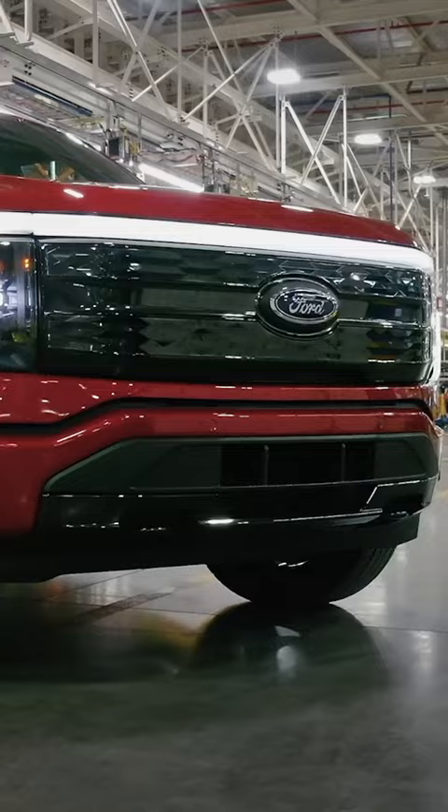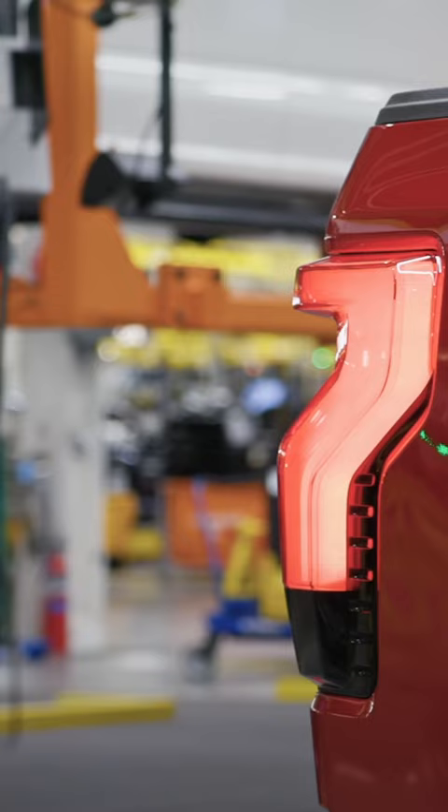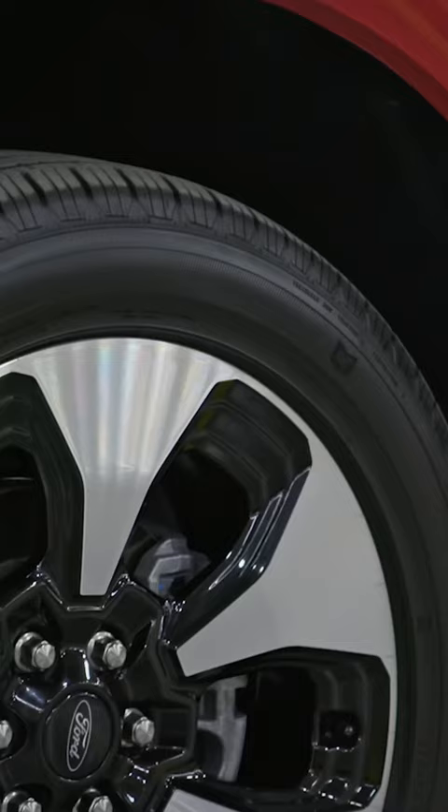Radically different, yet instantly familiar, the Ford F-150 Lightning is Motor Trend's 2023 Truck of the Year. You can spot this electric pickup by its unique lights, its cosmetic grille, and its aerodynamic wheels.